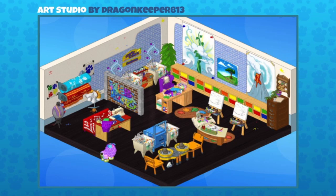The Webkinz wall divider that's spray-painted — from the e-store — is perfect for the creative theme. It looks like a work of art in progress or maybe just finished. Great job Dragon Keeper 813, let's move on!